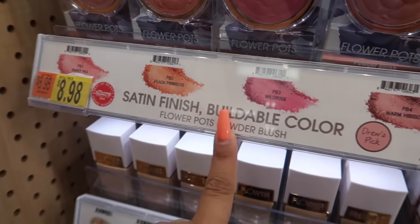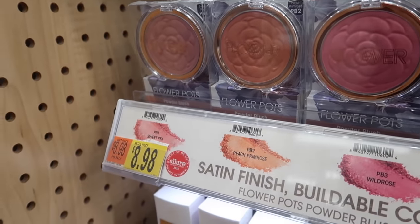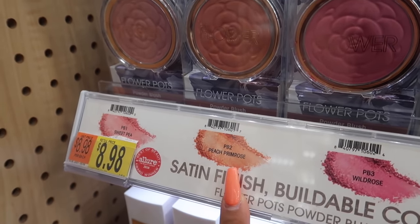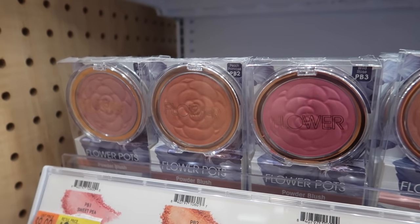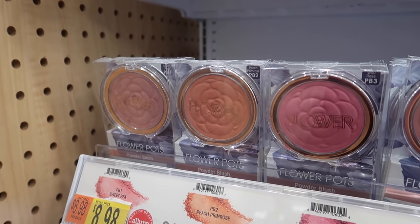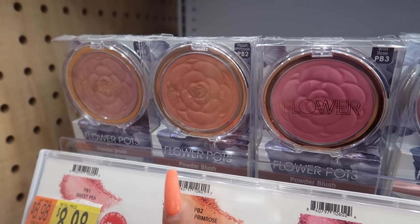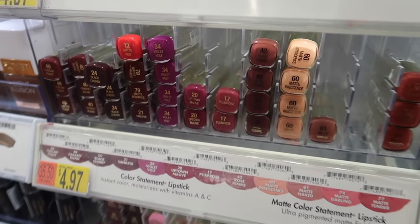We're gonna get started with Flower Beauty. They have some really good blushes — especially this one. I like a blush that's kind of a peachy color, and this one is Peach Primrose, it's $8.98. They're very buildable — if you're not really into blush you can just put a little bit, or if you really like blush you can build it up for better pigmentation. I really love these blushes, highly recommend.